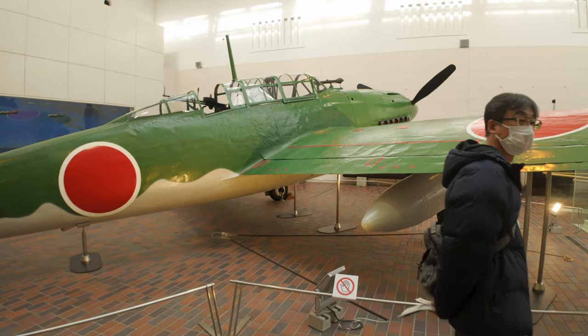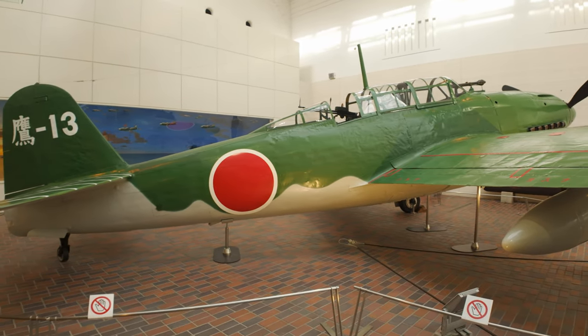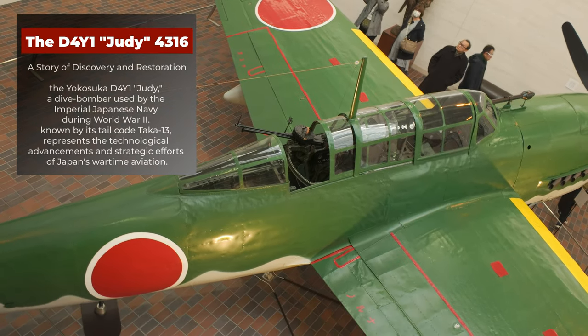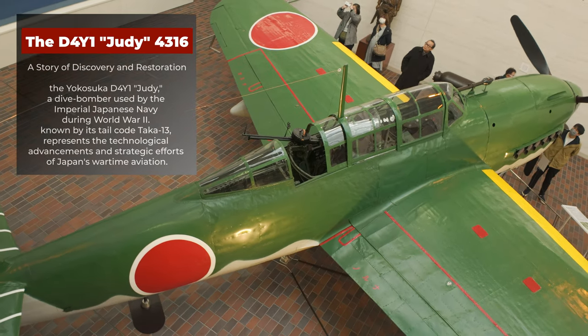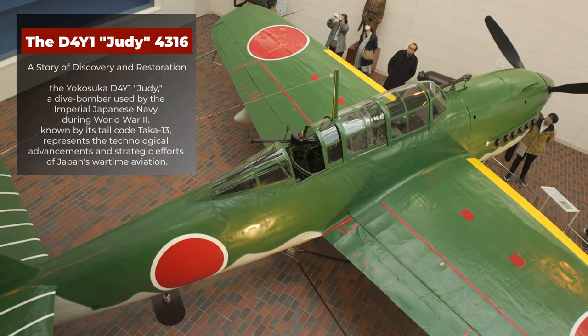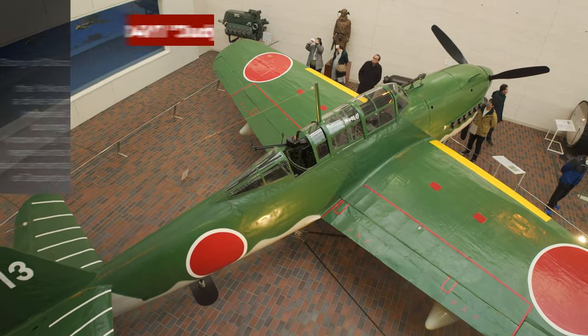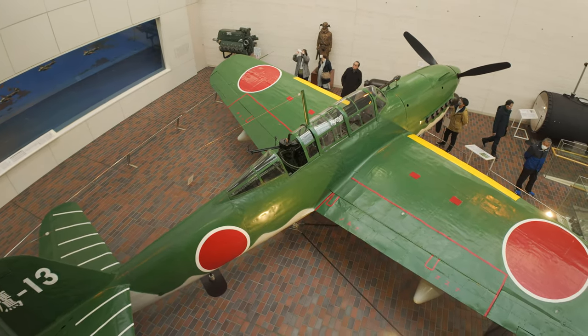The D-4Y1 Judy 4316 — A Story of Discovery and Restoration. The Yokosuka D-4Y1 Judy, a dive bomber used by the Imperial Japanese Navy during World War II, known by its tailcode TAKA-13, represents the technological advancements and strategic efforts of Japan's wartime aviation.